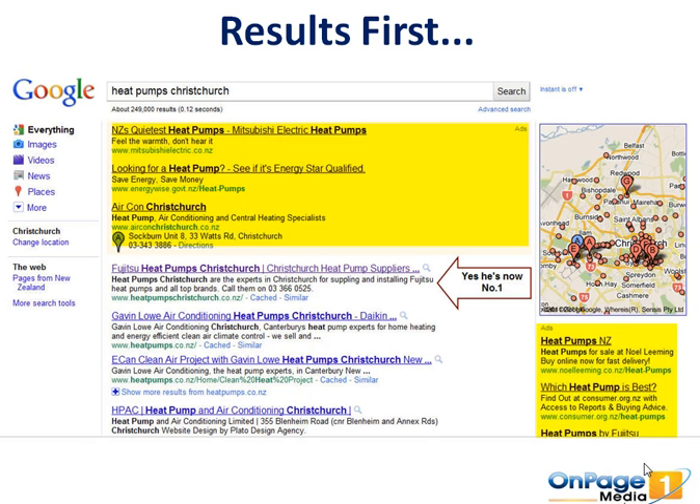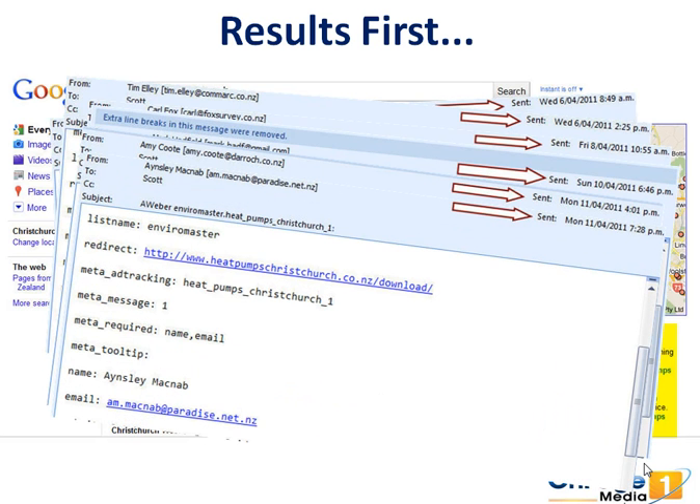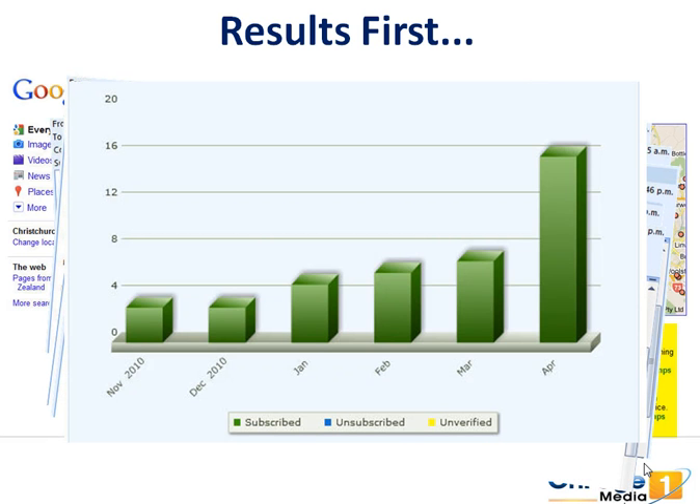More and more people are searching for this keyword as we move into winter. You can't do what you don't know, so we want to share how we got these results and how you can get the same results at our workshop. If you want results where people are emailing you with lead after lead after lead — with telephone numbers and reasons why they want to contact you — you need to come along. This client since November has steadily increased highly qualified leads: people putting their name, email address, contact phone number, and why they want a heat pump proposal into the system we've created.